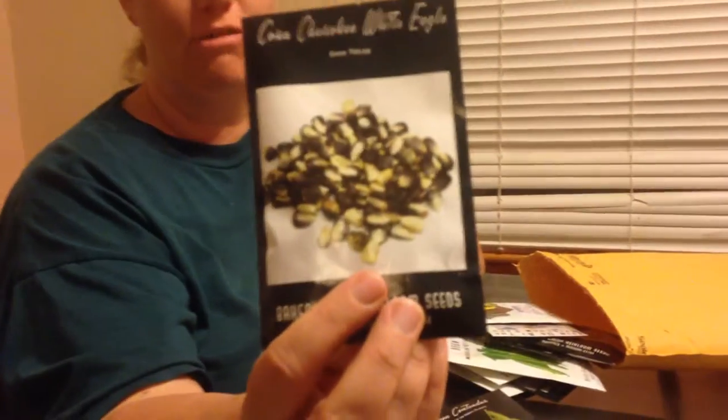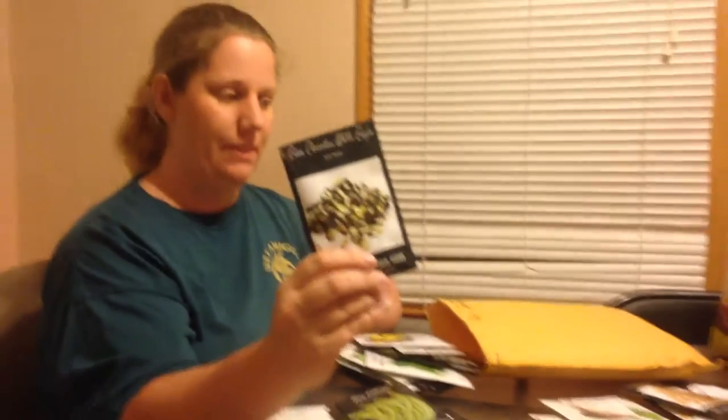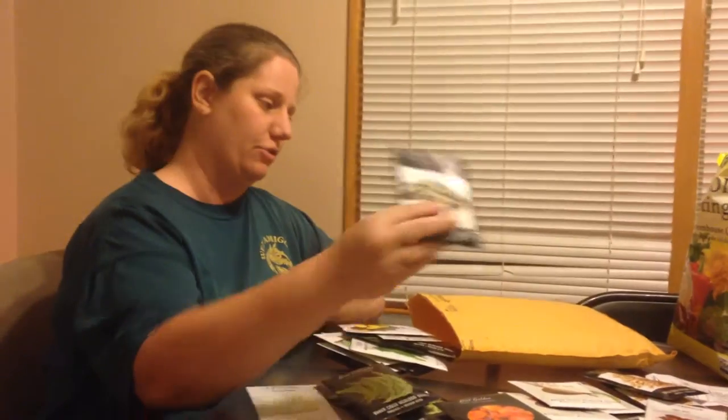Then we have some Cherokee White Eagle Corn. This is supposed to be really good cornmeal corn, so I'm hoping it comes up and we can see how it does for cornmeal.